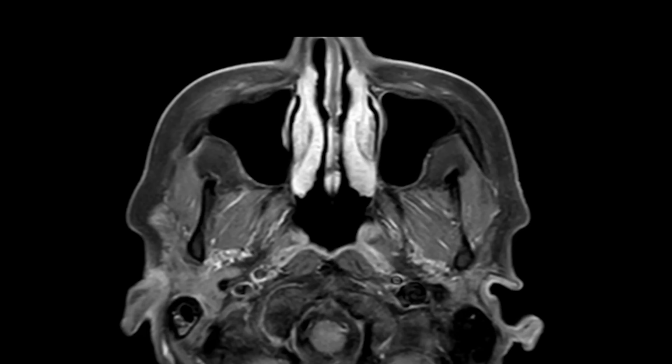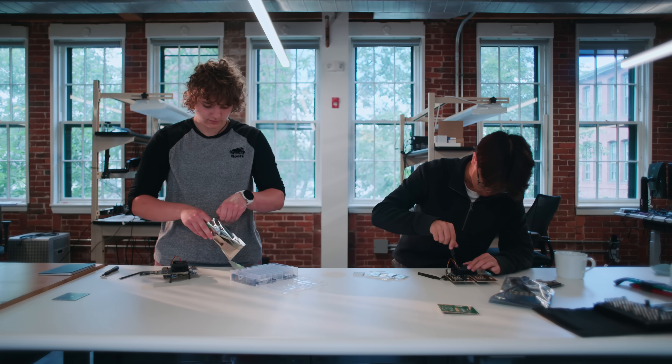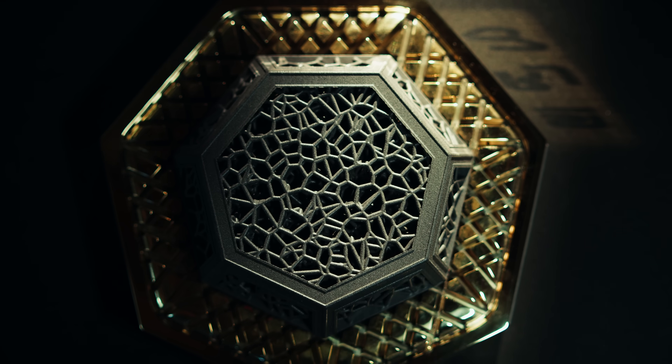Luckily, nature has already shown us that a far greater energy efficiency is possible. We can take inspiration from its underlying physical principles and harness them directly in hardware. That's why at Xtropic we're building a new kind of device — a probabilistic computer for a new era of computation, along with new algorithms that can be run on them.